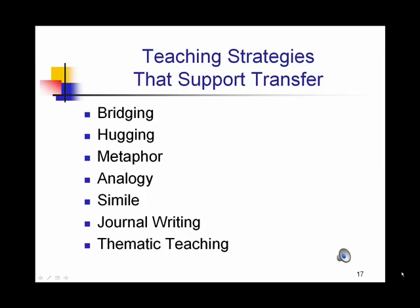There are a variety of strategies that support transfer of learning. Bridging involves connecting with students' prior experience. Hugging involves connecting learning to real-life experiences outside of school. Metaphor, analogy, and simile involve manipulating information to show depth of understanding. Writing about what you're learning helps to solidify transfer, as does teaching things in a thematic way where subjects are related.